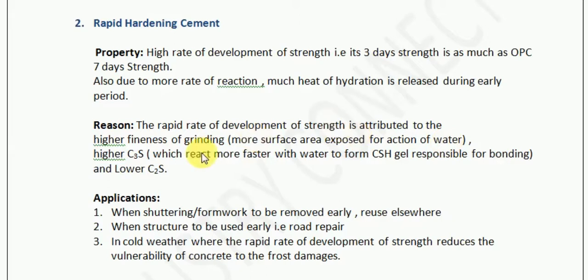And the second reason is higher C3S content. From the previous module we understand that C3S reacts before C2S. So the more the content of C3S, the faster will be the reaction. Having a higher content of C3S, which reacts more quickly with water to form the CSH gel responsible for bonding.